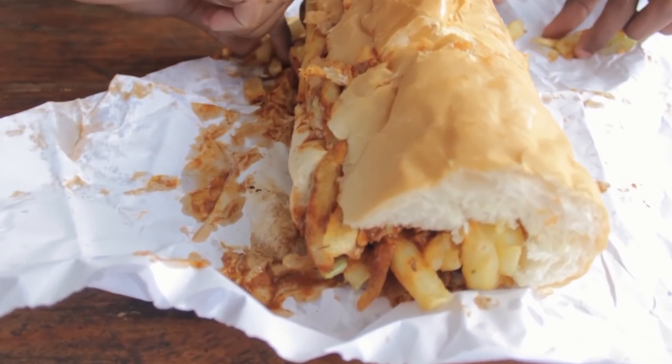The V&A Waterfront is a bustling hub with shops, restaurants, and even ferries to Robben Island where Nelson Mandela was imprisoned. While the ferry has a cost, exploring the V&A Waterfront itself is free.